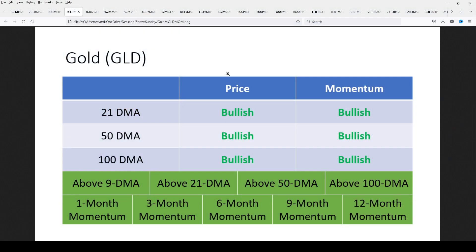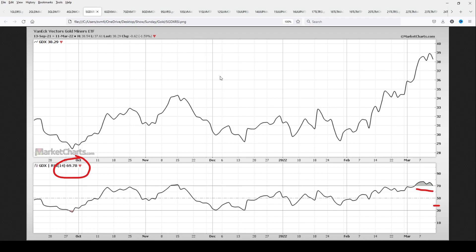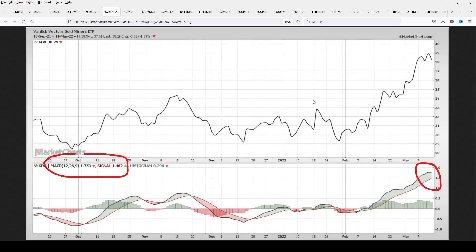Let's take a look at GDX, the miners, which have been lagging behind the metals. This is a concern because normally you want to see the miners lead the metal. The RSI is at 70, so it's overbought — but that's not a big deal. Things can stay overbought for a long time, and 40 is the floor, so there's still plenty of momentum behind this.